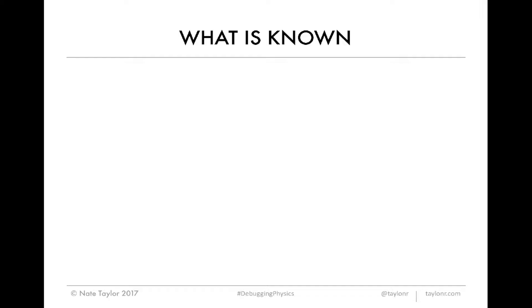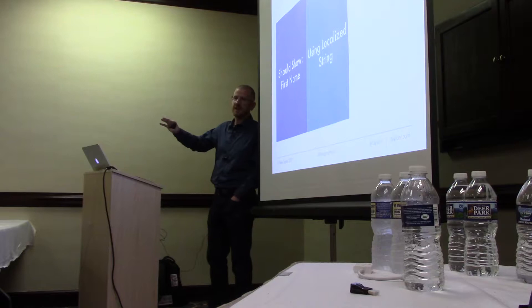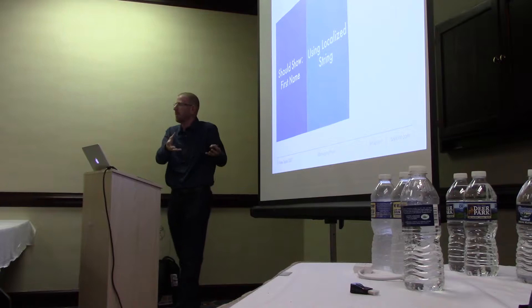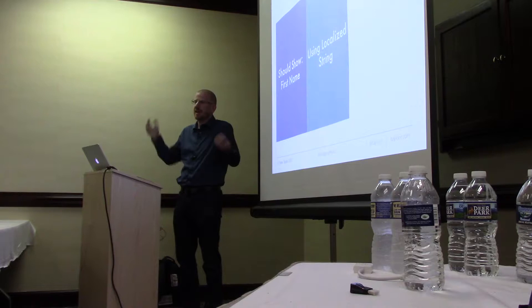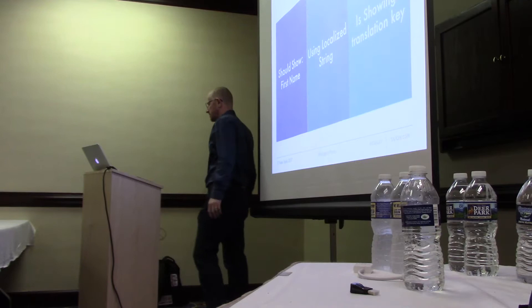So what do we know? We know it should show 'First Name.' We also know it's using a localized string. None of you knew that until I just said it, because you're not working on this imaginary system that I made up — but you can imagine we all knew the system to some degree. We know more than what the person in the bug report tells us because we've been on our system. And we also know what it is showing — it's showing the translation key. We only know that because we know we're using localized strings, and we have some kind of translation service because our app is going to be in Russian, German, French, English, and other languages.